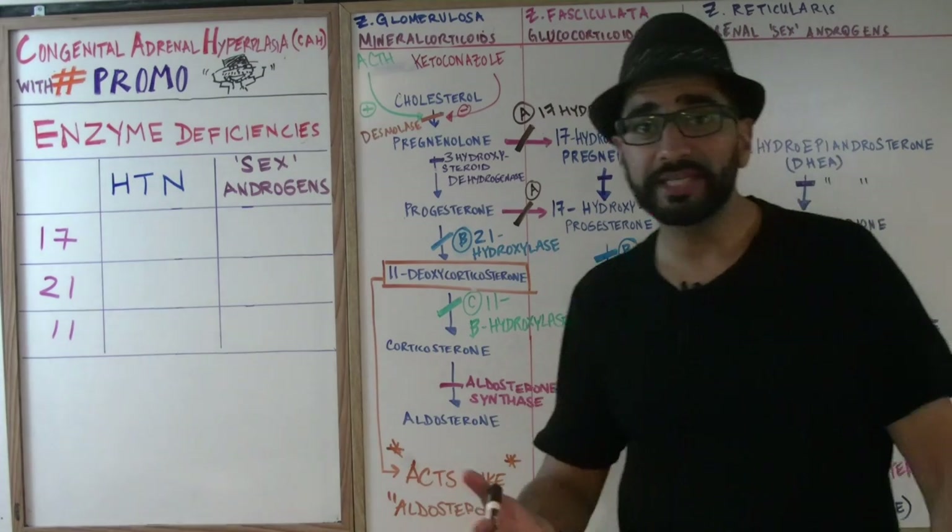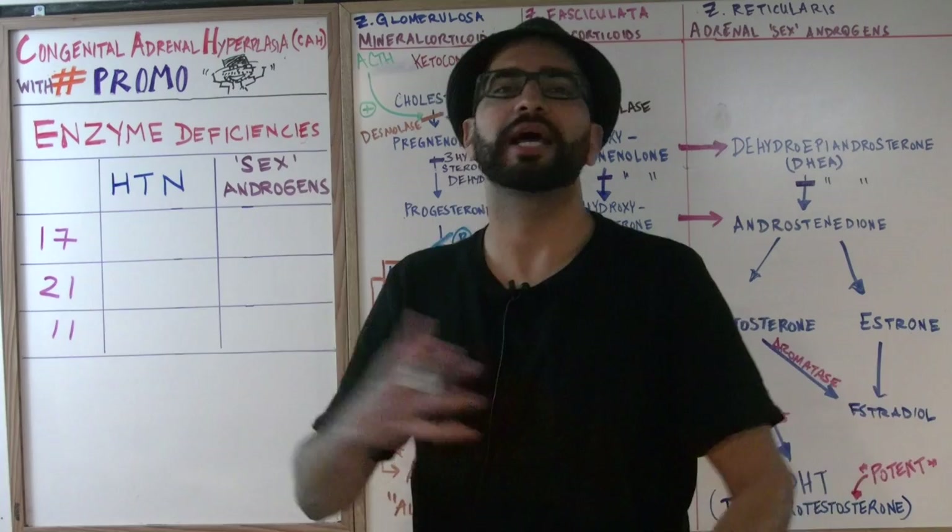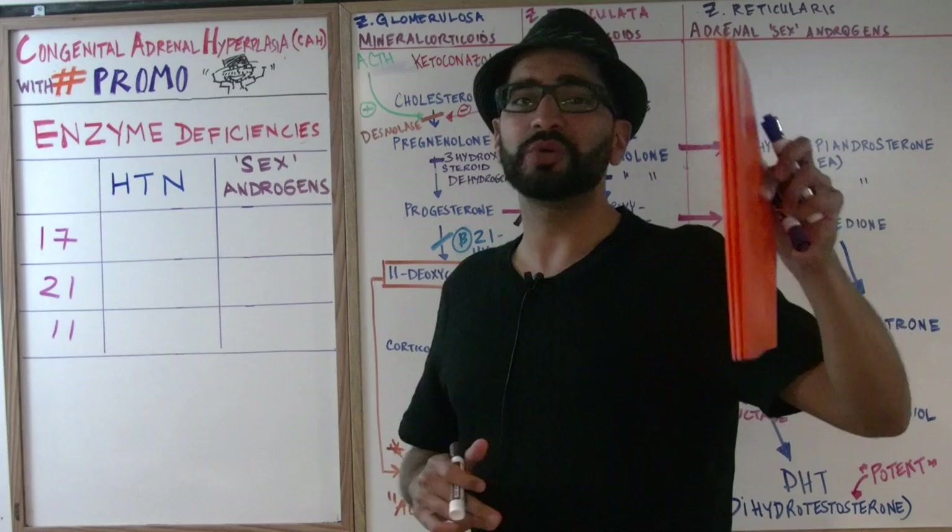What's up ladies and gentlemen, welcome back to another episode of Med School Mondays with Promo. I'm Promo, Professor Mohan. Today is a continuation of last week's lecture.